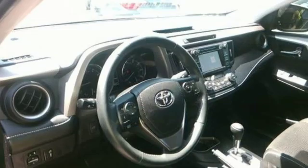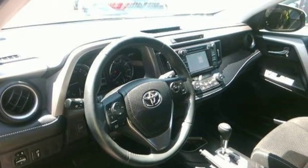Toyota — Steered by Ingenuity, Driven by Passion. Experience it for yourself today.